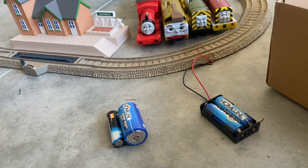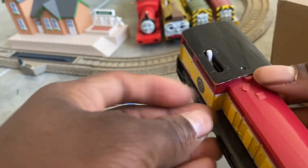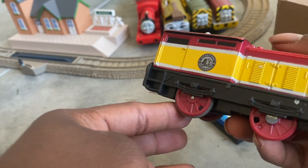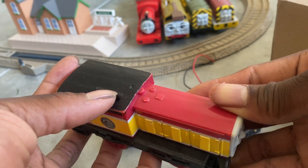Next engine we got is TrackMaster Dart. Even though I already have a TrackMaster Dart, I'm not sure what I'm gonna do with this one yet.